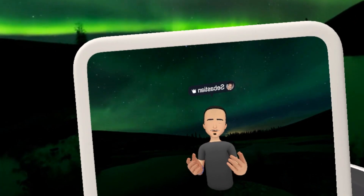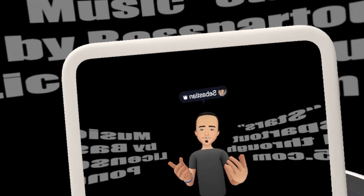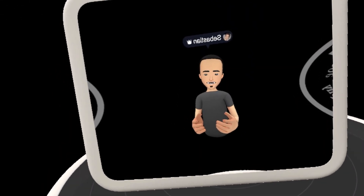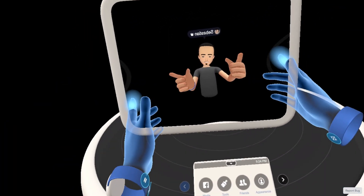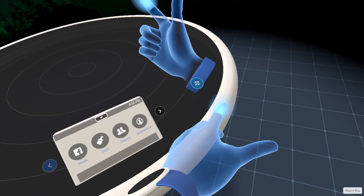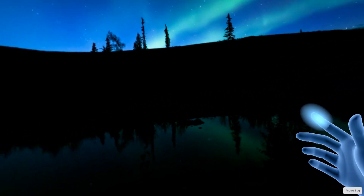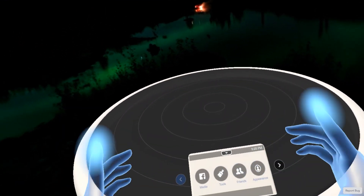Facebook Spaces is Facebook's take on social VR and it's incredible. I'm going to walk you through this now. So I've been talking to a mirror here and I'm going to put that away now. We have this table and around us we have a background. I have chosen this background of Northern Lights, but basically you can choose anything.